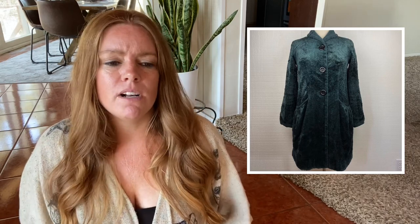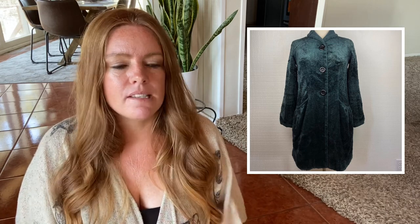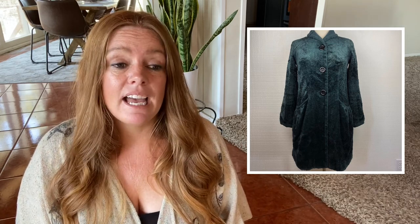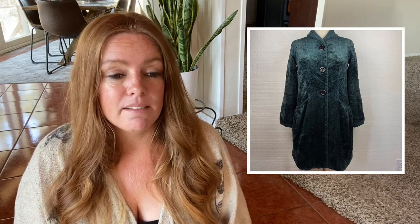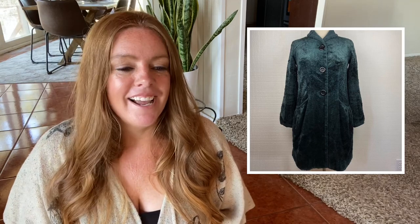It was this beautiful green crushed velvet jacket, kind of just above the knee, with about three buttons on the front. I absolutely loved it. If I can find this in my size, my day — my year — will be made. But I hope she gets a lot of use out of it this fall and winter.